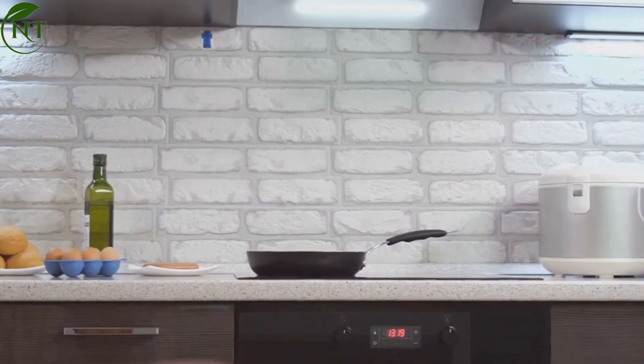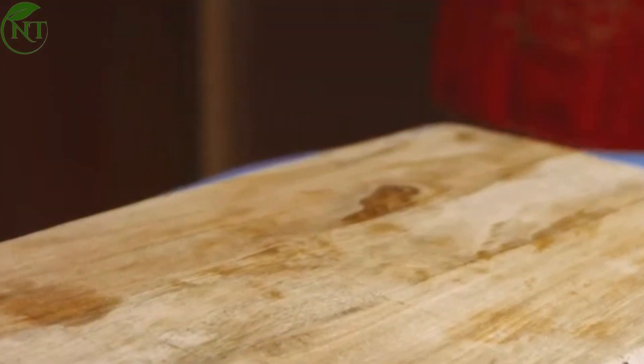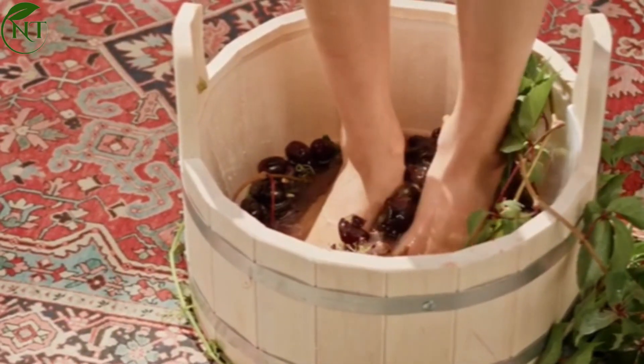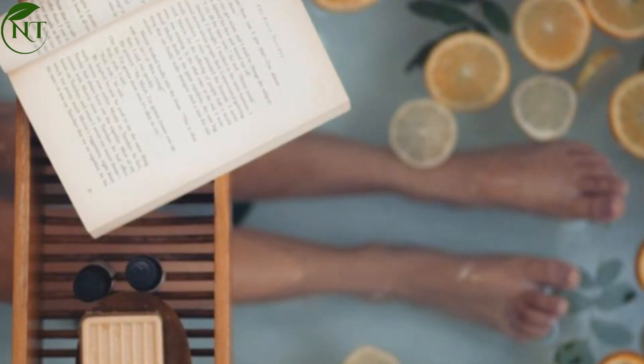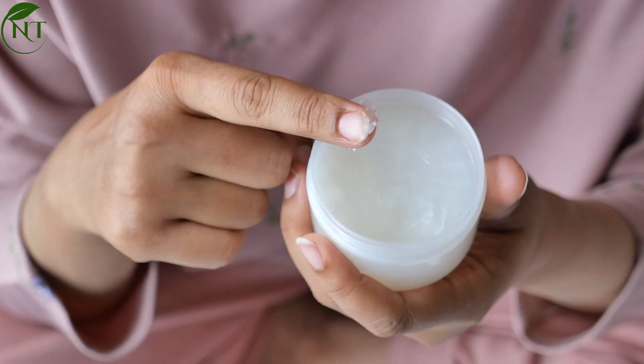Foot odor, fungal infections, and calluses are common and often uncomfortable issues. One of the primary causes of foot fungus is the prolonged wearing of closed shoes that lead to sweaty feet. This condition usually presents itself with symptoms like itching between the toes, redness, white patches, and sometimes painful cracks on the skin.